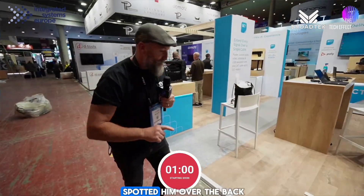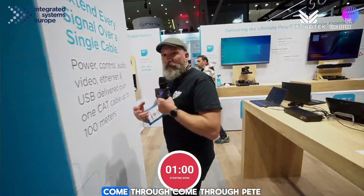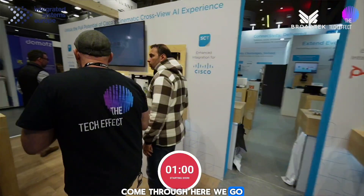I've spotted him over the back. Here we go. Let's sneak in here. Come through, Pete. I found a guy.